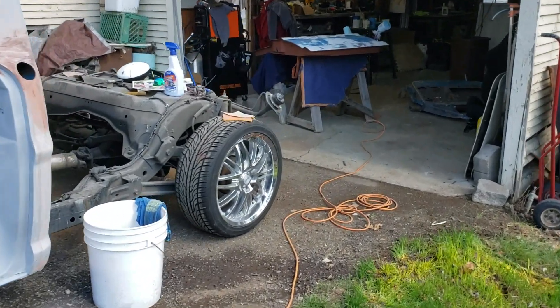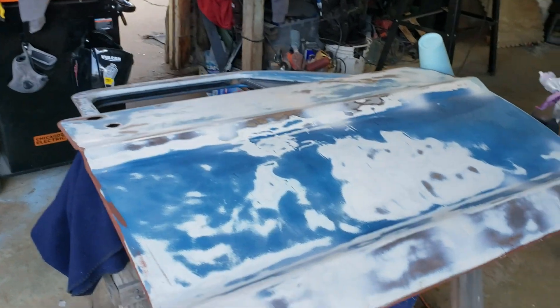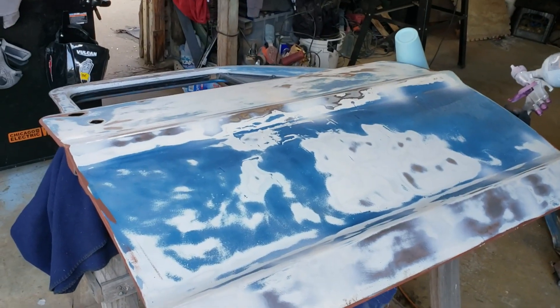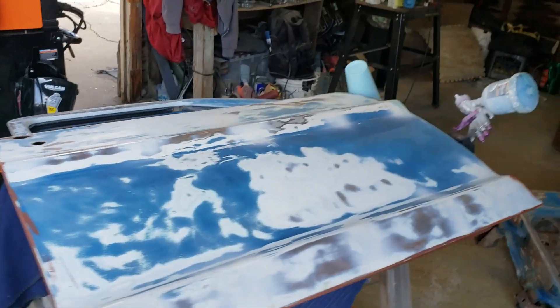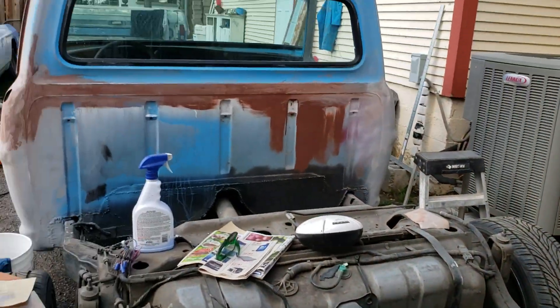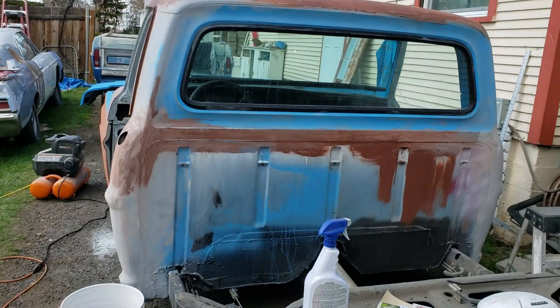Take a look — body work's all done, that's my final body shot just before I primed. Bottom side is all primed up and got it scuffed, but yeah, the back's going to be sweet. We're rocking and rolling — see you on the next one.